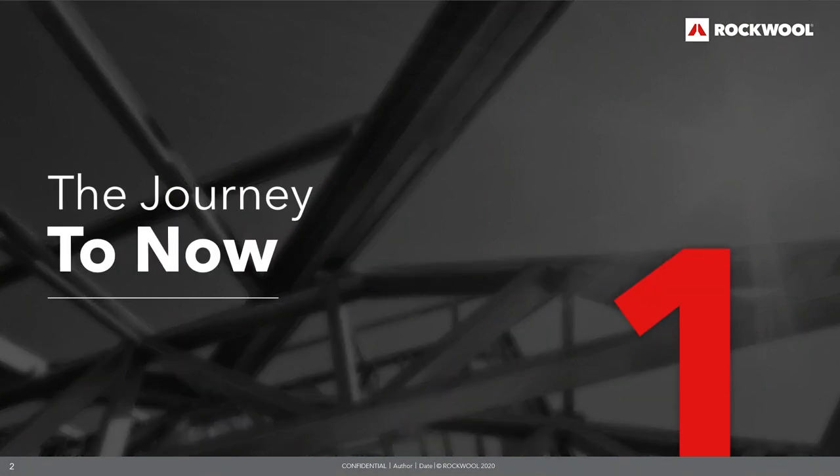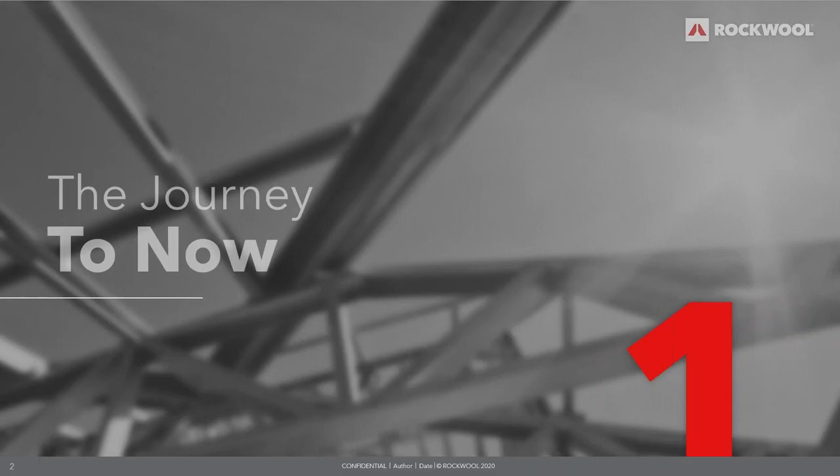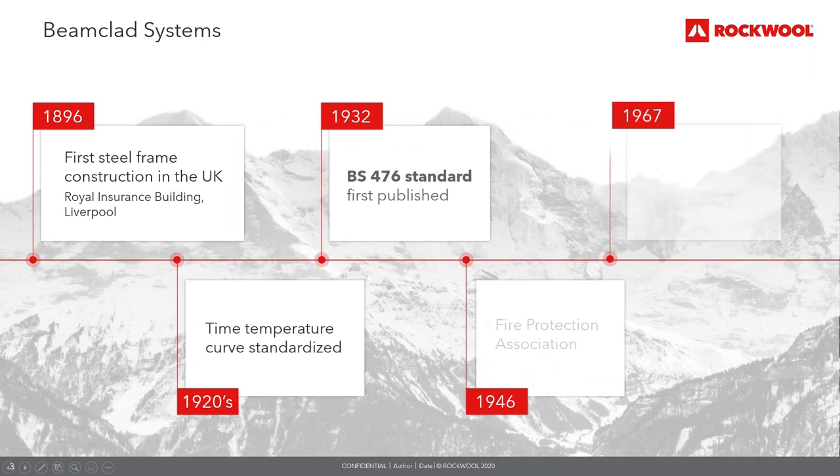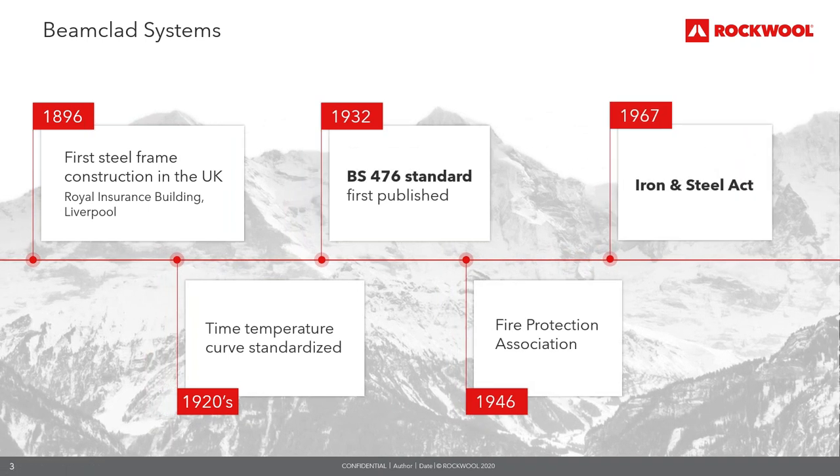To understand passive fire protection solutions for structural steel, we need to look at the history and the journey to where we are now. In 1880, the UK insurance industry, represented by the British Insurance Association — now known as the Association of British Insurers — formed the Fire Officers Committee for the purpose of insurance tariff setting and technical support.